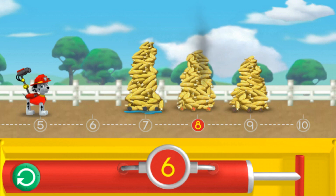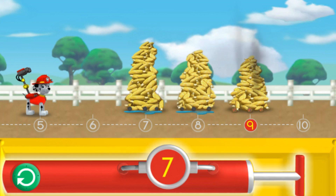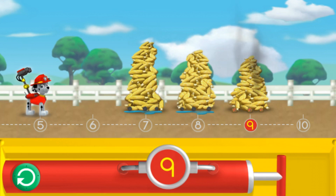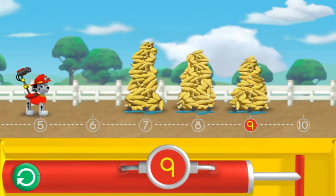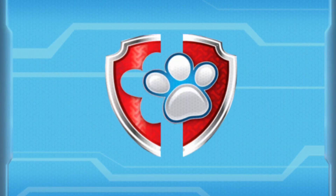Pump the water so I can spray the corn over the number eight! The number on the pump needs to match the number under the piles of corn. Help me reach the number eight! Eight! Yes! Let's keep going! Pump the water so I can spray the corn over the number nine! Help me reach the number nine! Eight! Nine! Great job! You helped Marshall spray the corn to keep it all from popping!